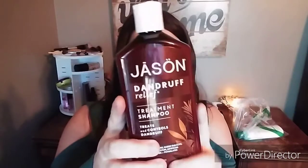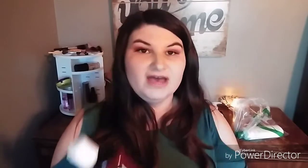The next thing I have is the Jason Dandruff Relief Treatment Shampoo — it treats and controls dandruff and has really good ingredients. I've had a little bit of dandruff issues. You can use apple cider vinegar with your shampoo and leave it on for 20 to 30 minutes — that clears up dandruff too — but it leaves that smell in your hair if you don't have a good-smelling shampoo to follow up with.